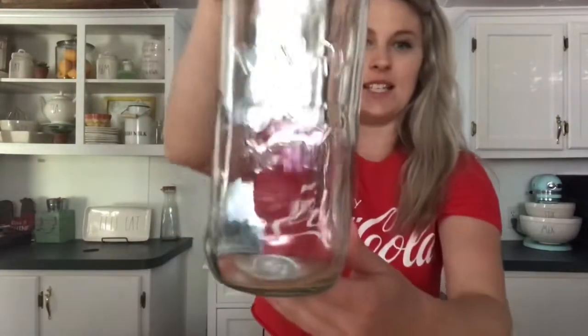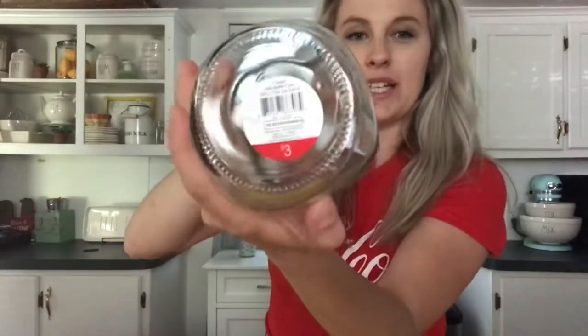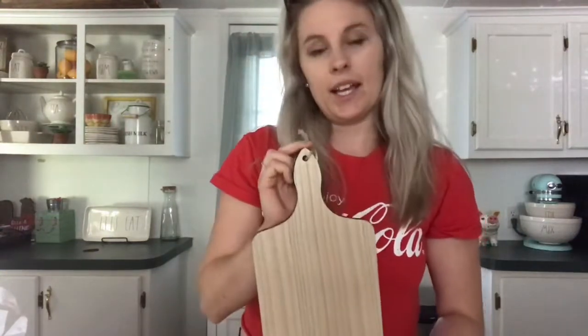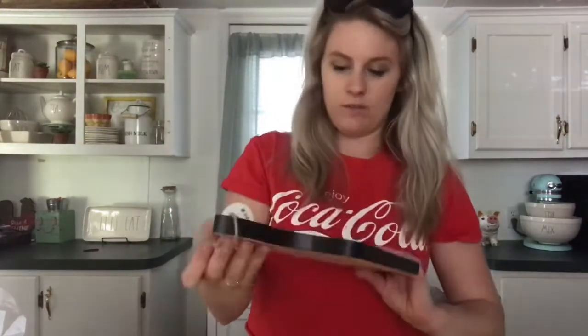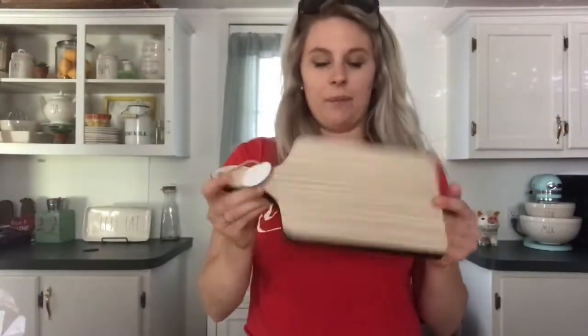Also from Target, I noticed they put out some more farmhouse decor in the dollar spot — I think it's just mid-summer new items. I found this jug that has a lid and says 'Dairy' with a cow on it, and that was three dollars. They also had different shapes — I think a pig, an apple — and this cutting board, a wood cheese tray.